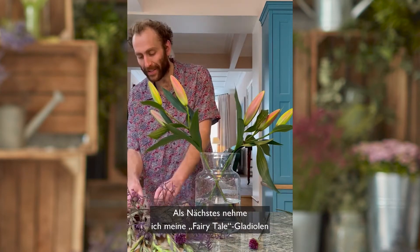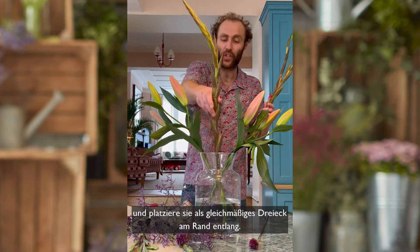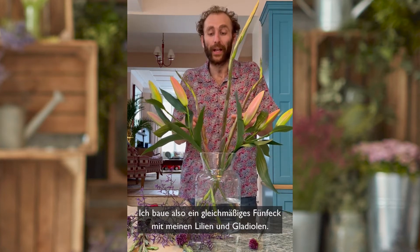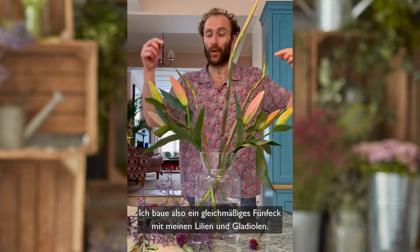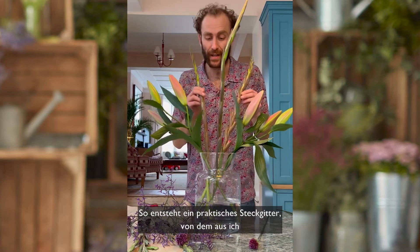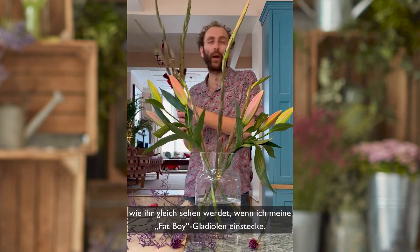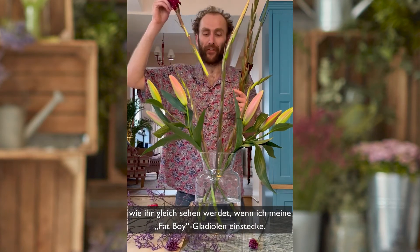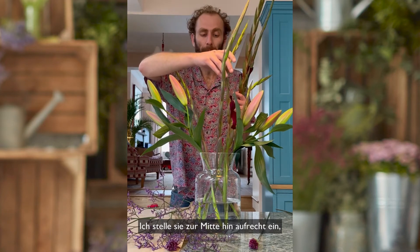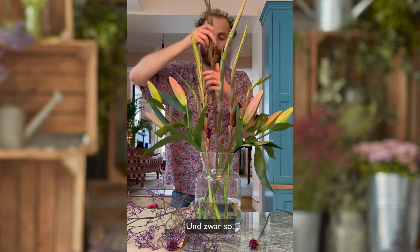Next I am going to take my Fairy Tale gladioli and create an even triangle around the edge. I'm now making an even pentagon with my lilies and my gladioli — and this is a very nice structural stem grid to build from. Now into the middle, which you will witness, with my burgundy Fat Boy gladioli I'm going to stand them up a little more centrally, using the stem grid for support — so in these slots, like so.